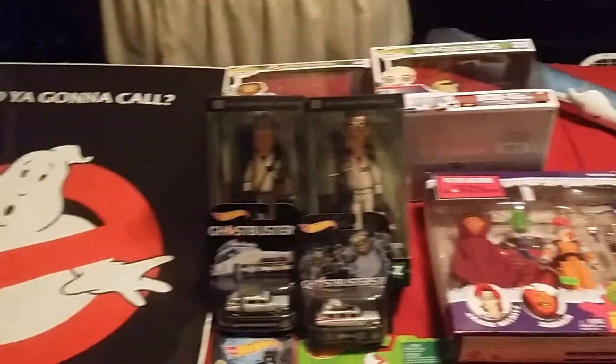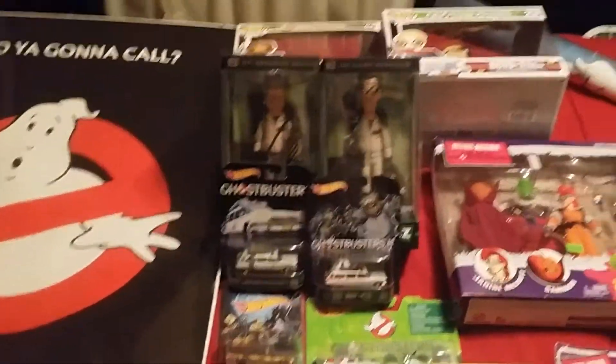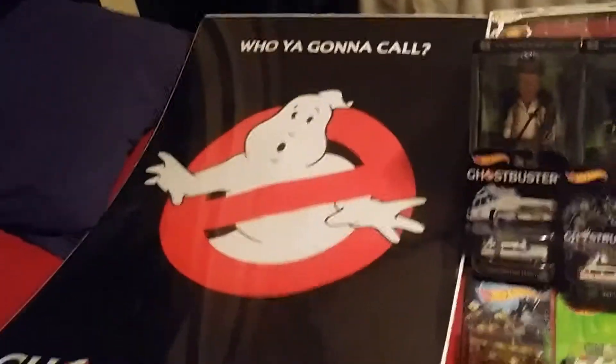All right folks, I was going to do a video where I went individually through all of this stuff, but as I was going through it, it was taking too long and I didn't have enough time on my phone, so I just deleted that video and we're starting anew. And as you saw, I have a pretty broad sweep of all things Ghostbusters.